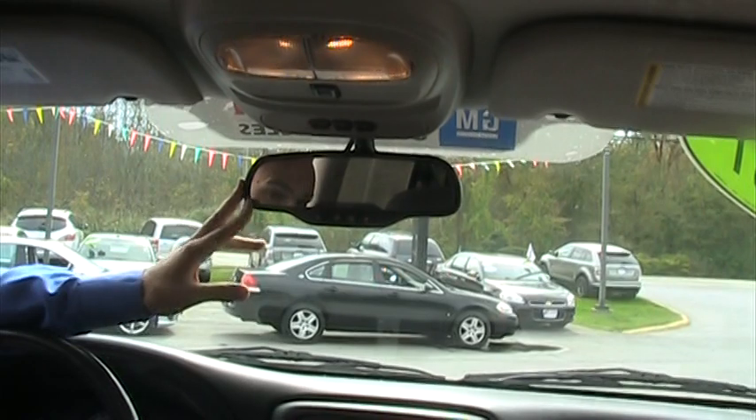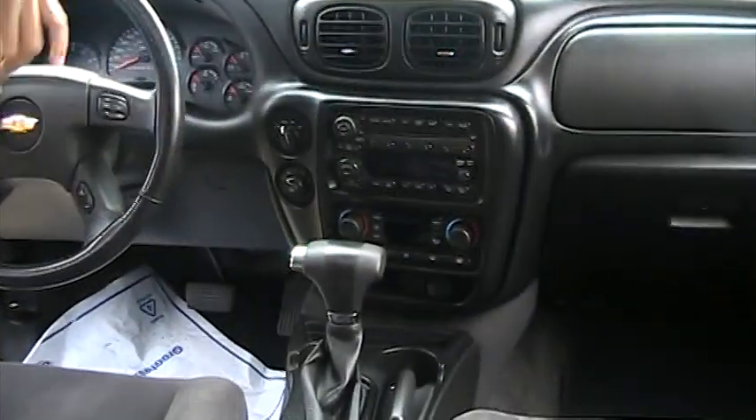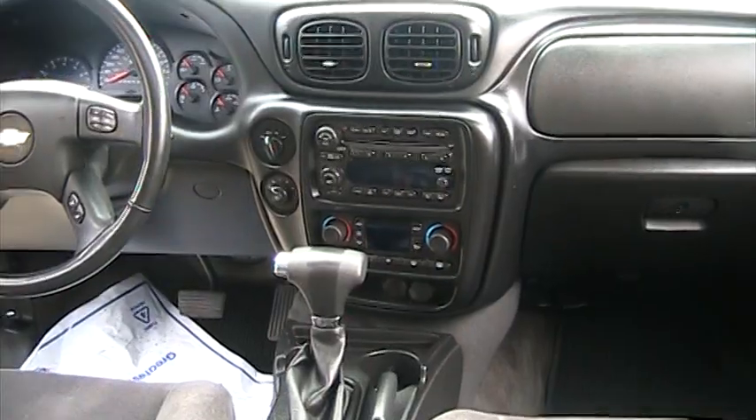It does have OnStar in this vehicle, you just need to activate the subscription. Garage door openers, power sunroof, CD player, a couple different heating controls. You can control the driver and passenger at different temperatures, and an automatic transmission with overdrive.